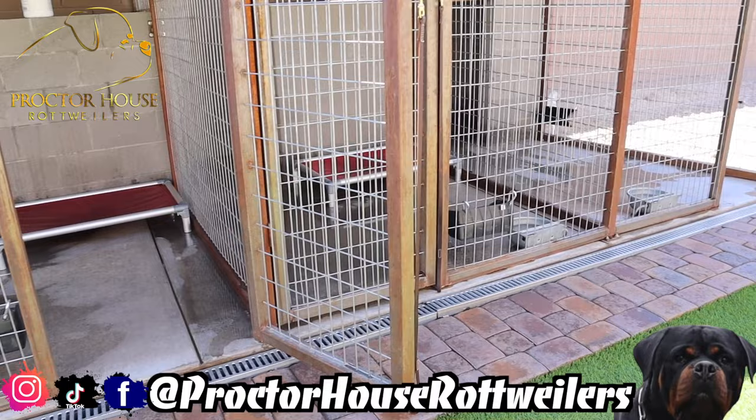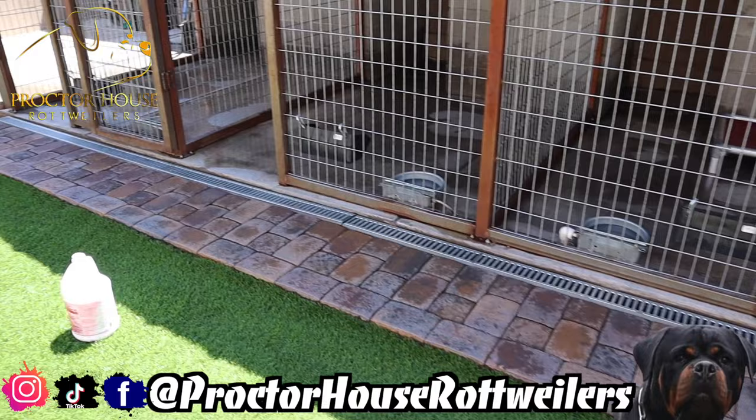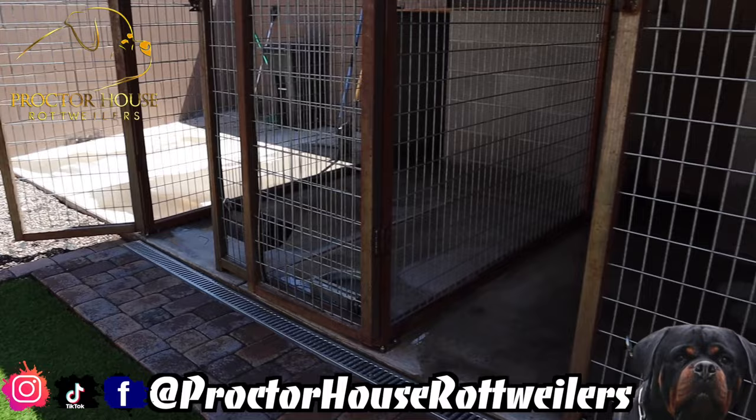Make sure you guys invest back into your dogs. Get a kennel setup — bare minimum, lay down some concrete. You don't have to get all fancy like I did with the turf and the pavers and all that. Automatic waters, at a minimum. But make sure you guys invest back into your dogs, because at the end of the day the dogs should be what we're doing this for. It's all about the love of the dogs.